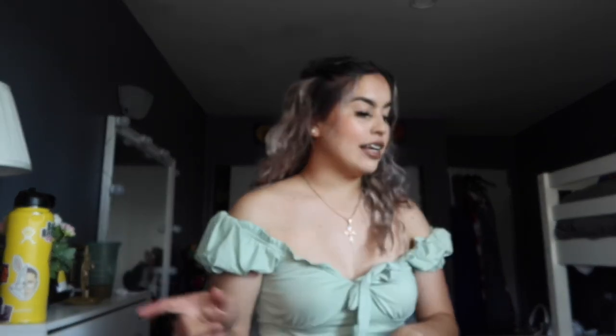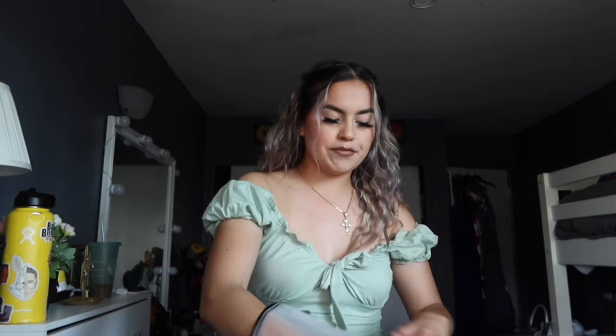I'll be linking everything down below just in case, and I'll be saying every size that I got. Also, if you're curious, this shirt I'm wearing is also from Shein. I am gonna be linking down everything, so be aware of that. The first shirt I got is this brown one.